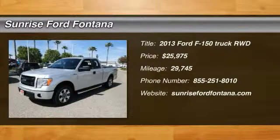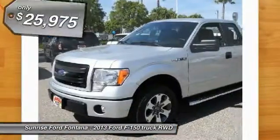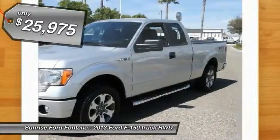The 2013 F-150 — a Ford F-150 that knows how to handle any situation. It's built to follow orders, no whining, and is priced below $30,000.